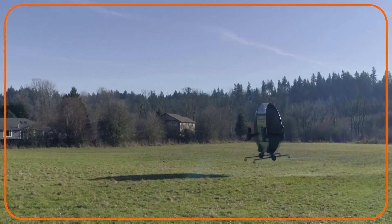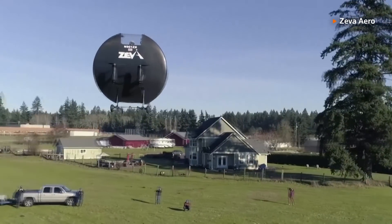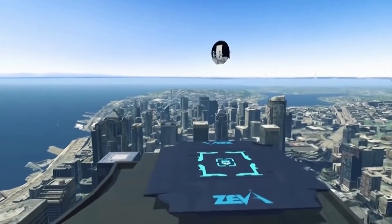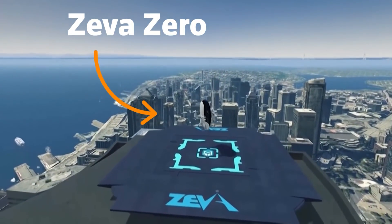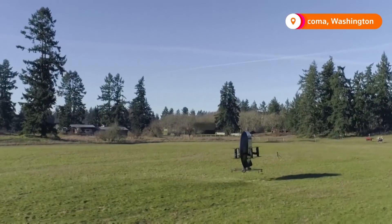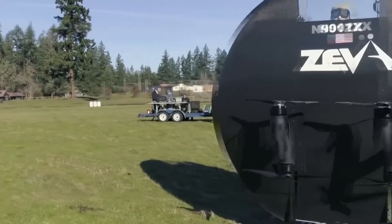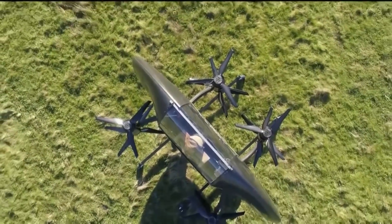It takes off vertically like this and then flies forward at 160 miles an hour, basically in Superman mode. Could you be flying around in this disc-shaped aircraft one day? This is the Ziva Zero, a zero-emission electric vehicle take-off and landing vehicle. This was its first ever full-scale flight. Its inventors believe the aircraft will soon change the personal transportation landscape.